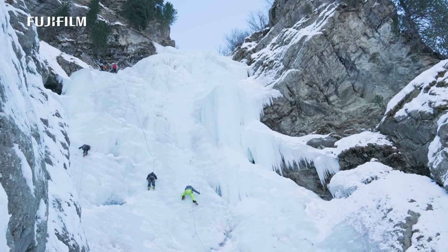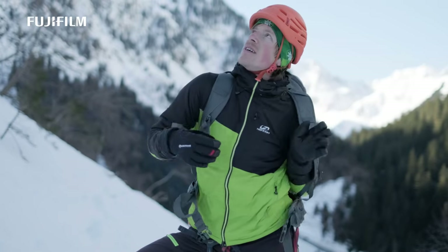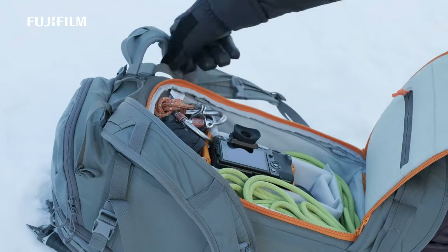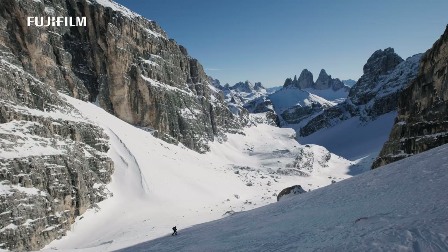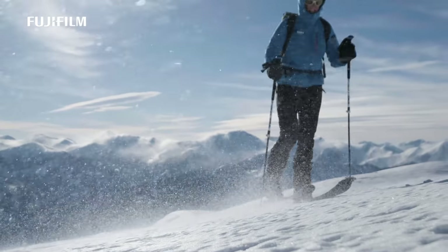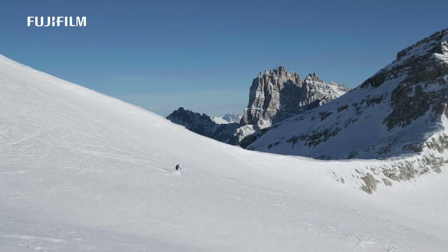Taking the shot is not always the priority — safety is. I must focus on many other challenges. This may involve difficult climbing, glacier crevices, avalanches, harsh weather, or any combination of these. Often I can't wait for the shot that landscape photographers do.